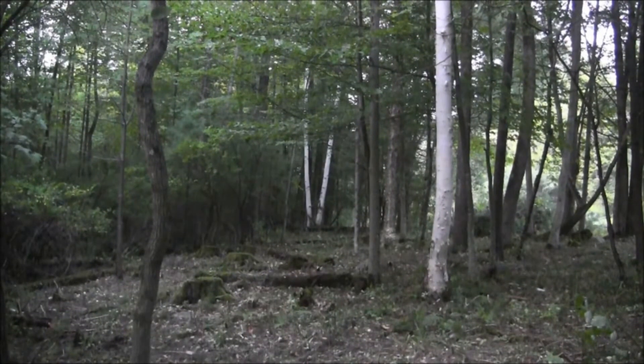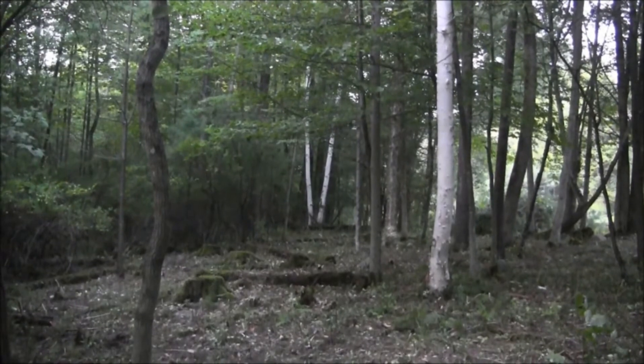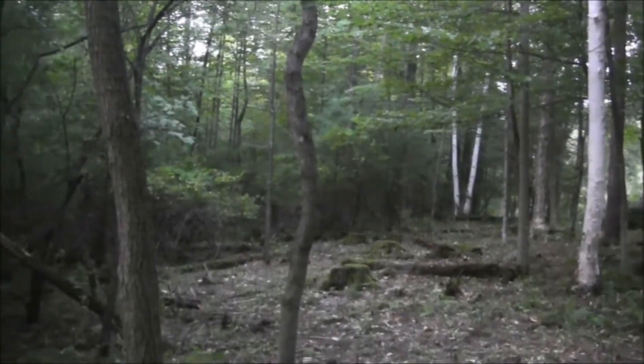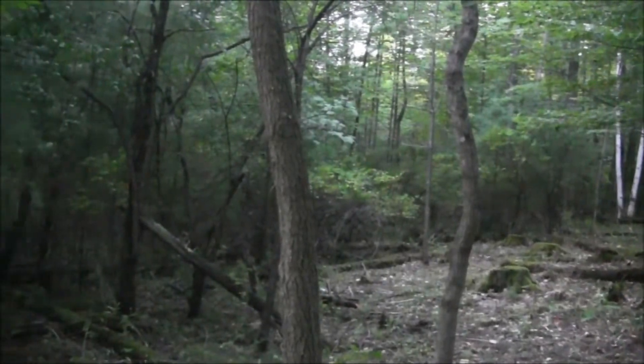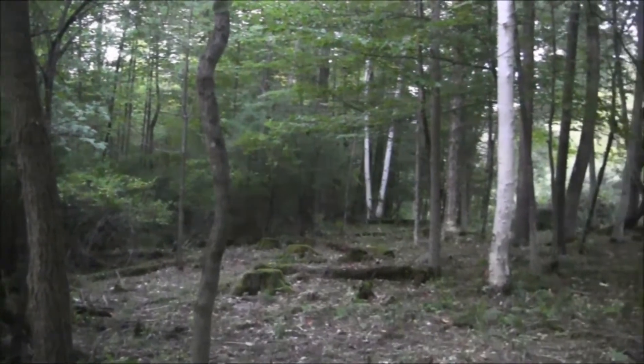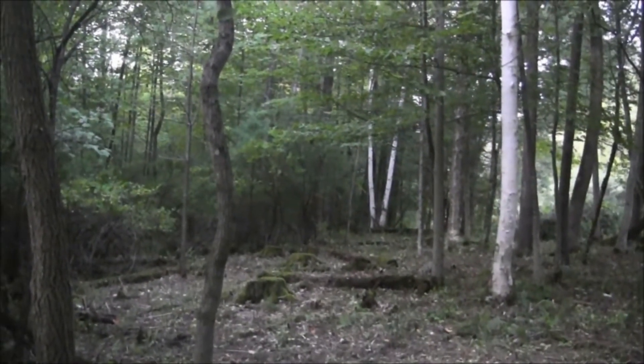It's starting to get dark here. Nick and I worked on this area to clear for the barn. We wanted to get it all done but it's getting too dark. We still have this corner here to work on, and the end point is that birch tree down farther.